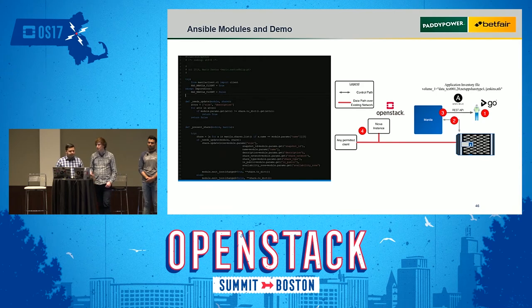For automation, we have custom Ansible modules developed by our developer Mario Santos. The pipeline runs these Ansible modules, which go through the REST API to create the Manila share and then provide access to the VM for the specific share.